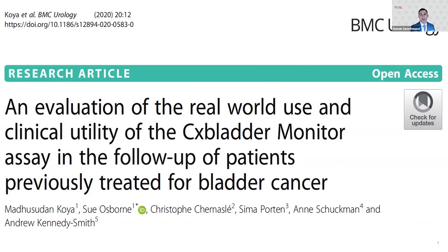Hi, everyone. This is Sia Donishmand. I'm a professor of urology at USC. Today I have two of my very good colleagues, Anne Schreckman from USC and Seema from UCSF. We're just going to talk briefly about this research study that recently came out on the evaluation and real-world use of clinical utility of the CX Bladder Monitor in follow-up of patients who are being surveyed for bladder cancer. You two were co-authors of the study, and I'm sure you have some insights to share.